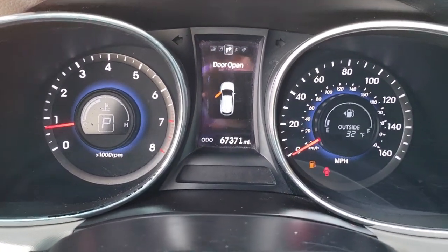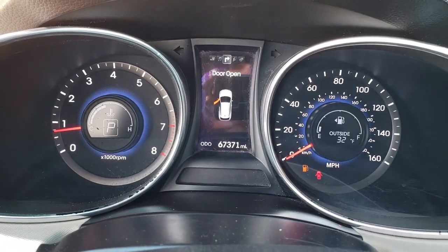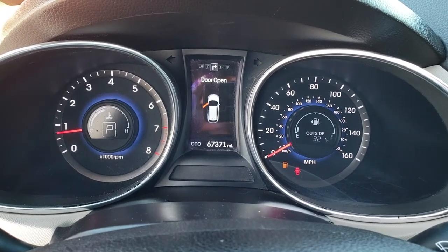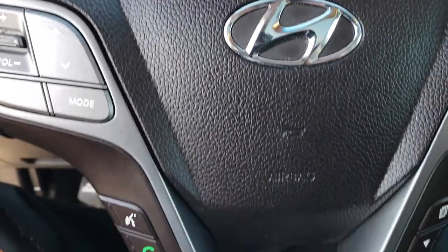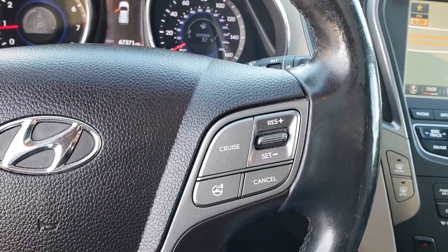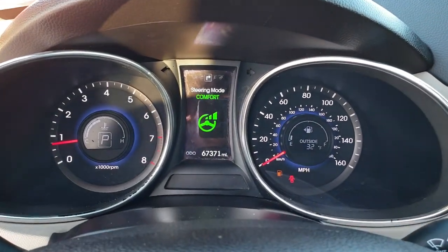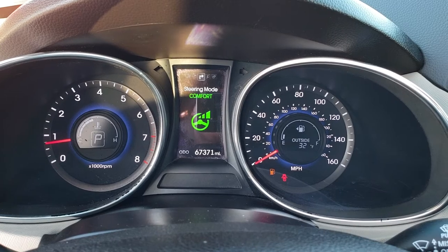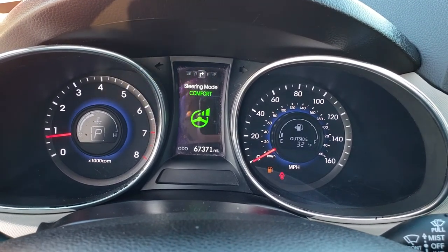As we hop inside the car here you can see it has 67,371 miles. There's a little information center there as well as the outside temperature display. It has a multi-function steering wheel with Bluetooth audio controls and information center controls. Cruise controls on this side and this button right here is your steering mode so you can select comfort, normal and sport mode. Kind of cool.